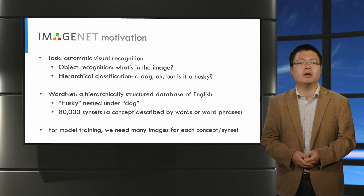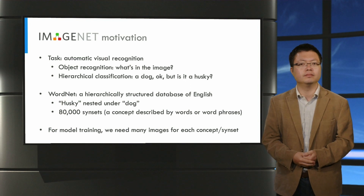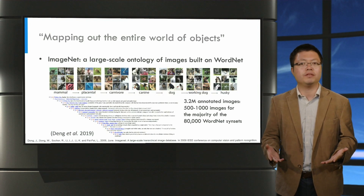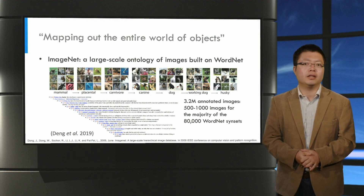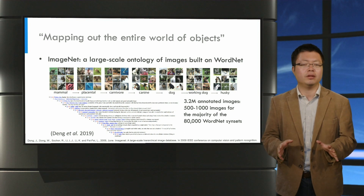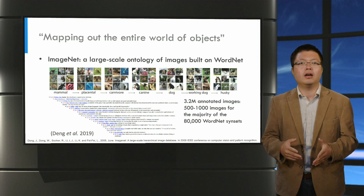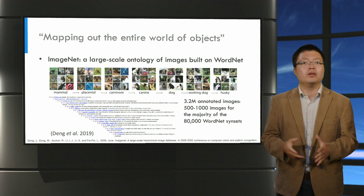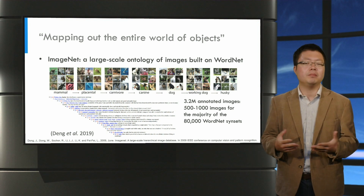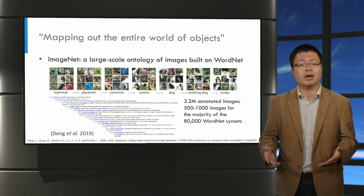ImageNet is a large-scale ontology of images built on top of the backbone of the WordNet structure. It contains 500 to 1000 images for the majority of the 80,000 WordNet concepts. Here in the example, you can see that images are associated with the WordNet branch that ends with the concept Husky. You can see images of Husky specifically and images of a parent category of Husky, namely working dogs — so you can see all the images of working dogs other than Husky.